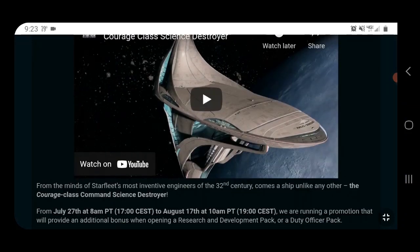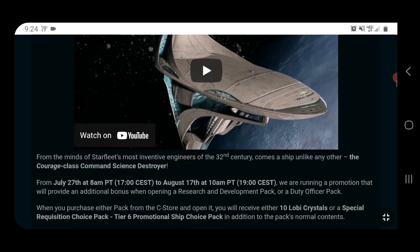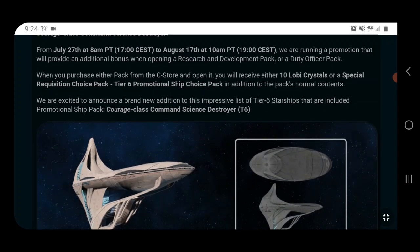Let's go ahead and take a look at the stats. There's a video and I'll have the blog post linked in the description, so I'm not going to play the video here, but you can go watch it yourself for a closer look and some demo footage. From the minds of Starfleet's most inventive engineers of the 32nd century comes a ship unlike any other — the Courage class Command Science Destroyer — available starting today.